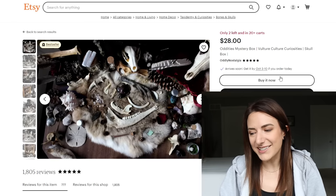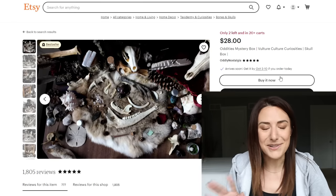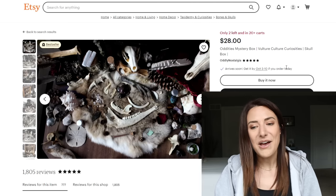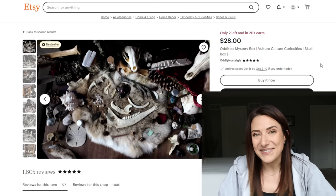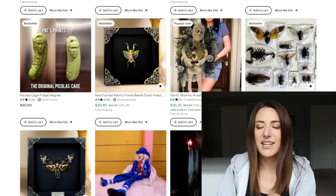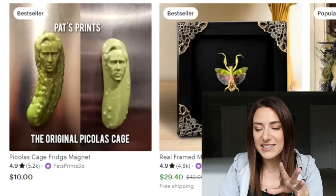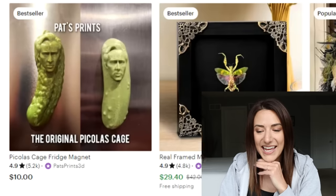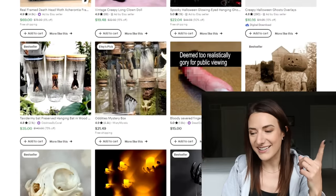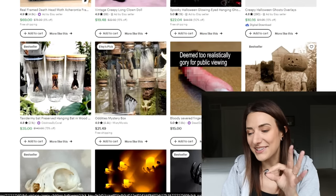I think this is one of the mystery boxes that I got — the oddities mystery box, vulture culture curiosities skull box from Oddly Nostalgia. Everything is very ethically sourced and naturally found — none of these things have been harvested on purpose for the box. I think it'll be really neat. This became a thing in the creepy section for some reason: there's a lot of Nicolas Cage items. This is Pickleless Cage — a Dill Pickle Nicolas Cage fridge magnet. You can go down the rabbit hole with the Nicolas Cage stuff on Etsy and it's hilarious.